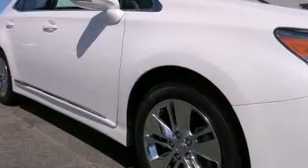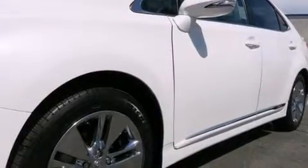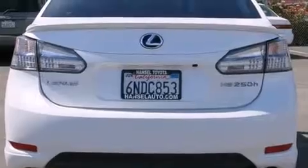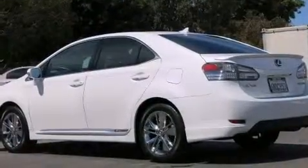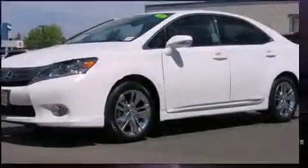Lexus infused the interior with top shelf amenities, such as a built-in garage door transmitter, remote keyless entry, and power front seats. Enjoy your favorite music via the stereo system, which includes a CD player with MP3 capability.